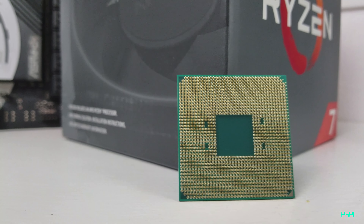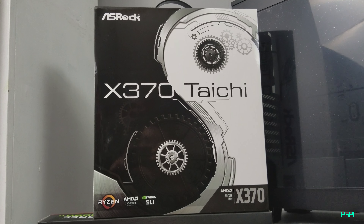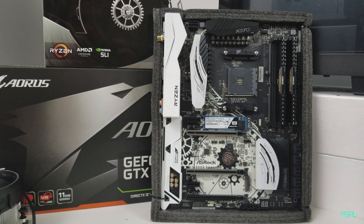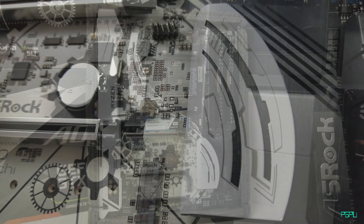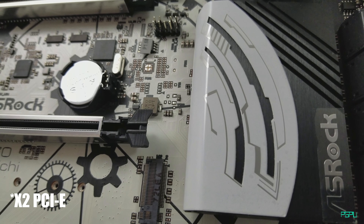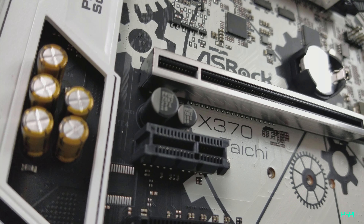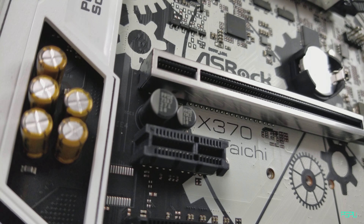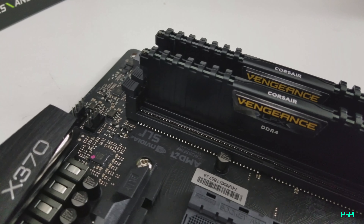The Ryzen 5 is almost the same price, so you might as well go for the 1700. Moving on — another star of the build, the ASRock X370 Taichi. At $189.99 you get SLI and CrossFire support, a wireless AC card included, and four PCIe x1 slots for capture cards. The board has a beautiful white background with a black finish, giving a really nice black and white theme.